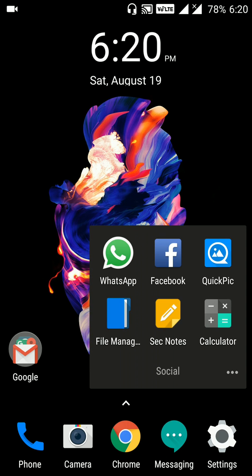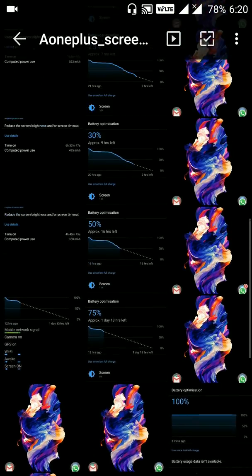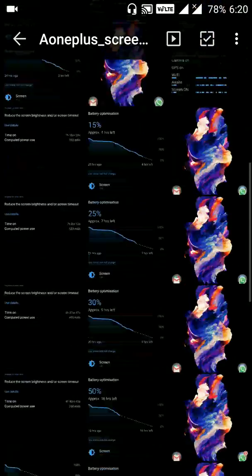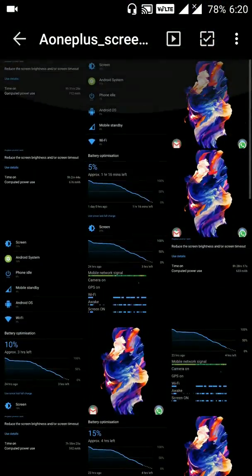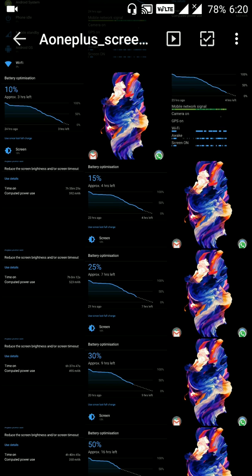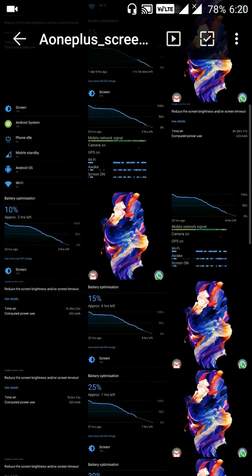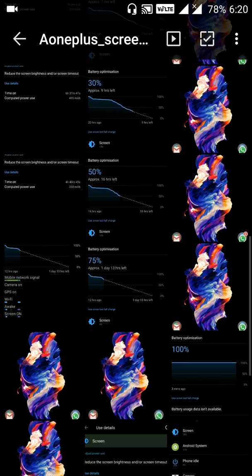So let's go to the gallery. I am using Quick Pic as a gallery, and in the screenshots you can see I have taken all the screenshots from the first test to the last test. I want to share these with you so that you will get an idea about how the OnePlus 5 battery performs. Let's start with the most recent test.